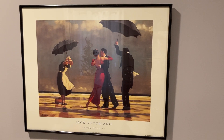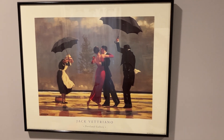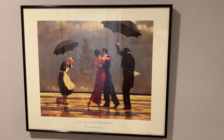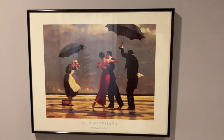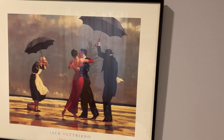Hey, just popping in real quick here to show you this painting. I think it's a really pretty picture, kind of a romantic sort of picture. I like it. This is a lot of cool emotions, I think, just watching this couple dance despite the rain.